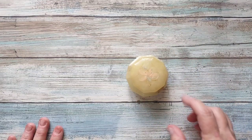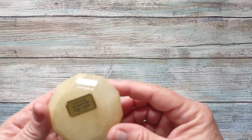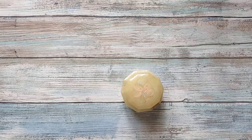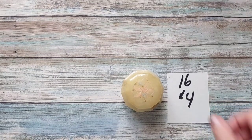I have this little alabaster trinket box with a flower on it. It says 'Genuine Alabaster, Hand Carved, Italy,' hinged lid. It is going to be four dollars, number sixteen.